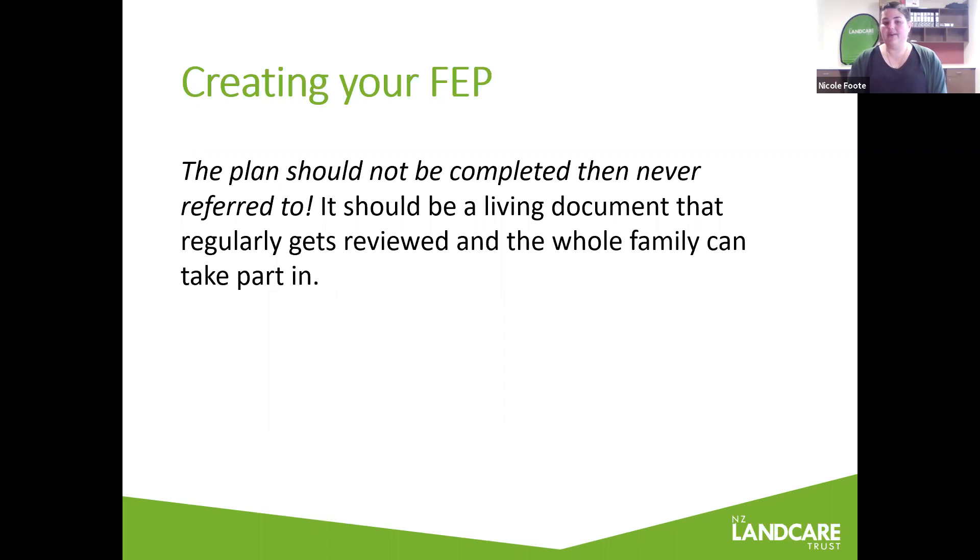Looking at the template we sent you — there's no need to fill it out now, but as I walk you through this presentation, it's important to first acknowledge what you already know and do well on your property, and also to assess what practices could be improved on and how you can go about doing that.